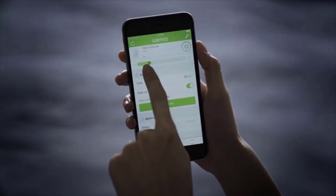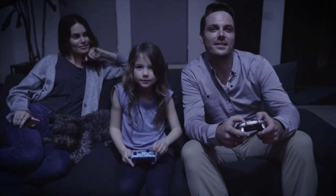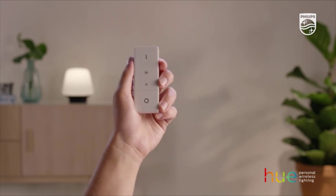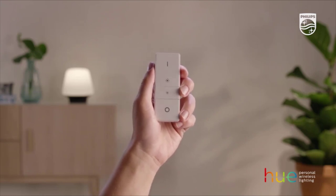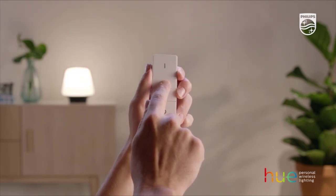Come home to a well-lit home by scheduling when to turn on your lights. Even far from home, stuck in a meeting or traffic, you can set the timer for your lighting system and appliances through a smartphone app. When at home, simply make a voice command through various smart brands.